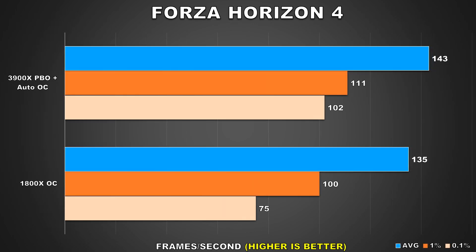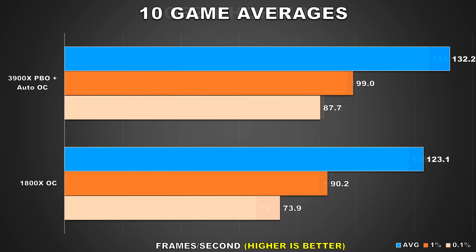The last game on our list is Forza Horizon 4. Here the 3900X offers performance that's slightly ahead of the 1800X when looking at the average FPS and 1% low results. But the 0.1% low results are significantly better on the 3900X — an improvement of around 36%.